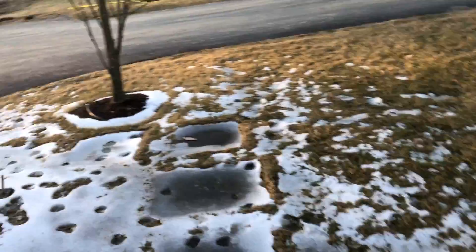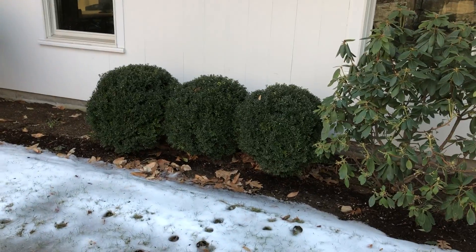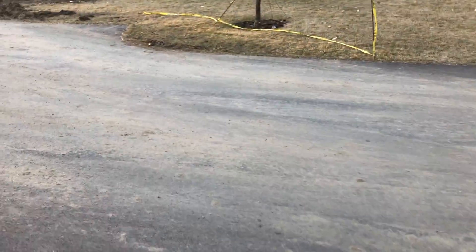This is the north side of the house, so you get limited sunlight. You can see the boxwoods are doing pretty well even though it's the north side. I'll follow up with you and we'll take it from there. Thanks a lot.